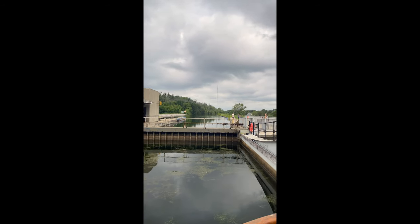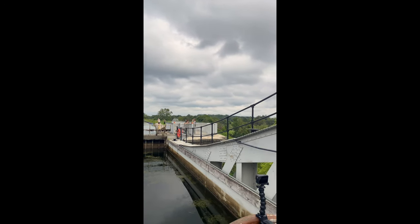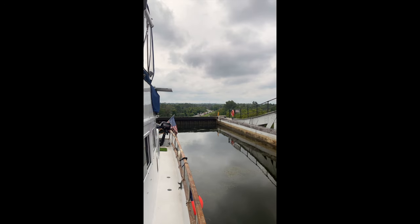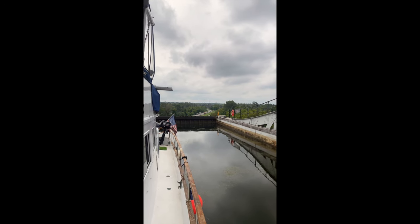And here we are at the top. That's what it looks like behind the boat — that's how high we are. This is the world's highest hydraulic lift. That's the view down from where our boat's tied up. Here's our boat, and there's down.